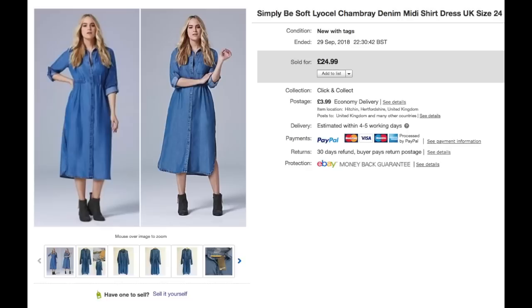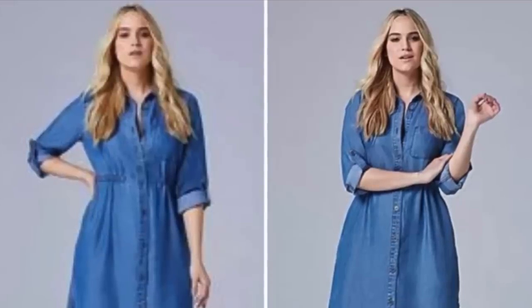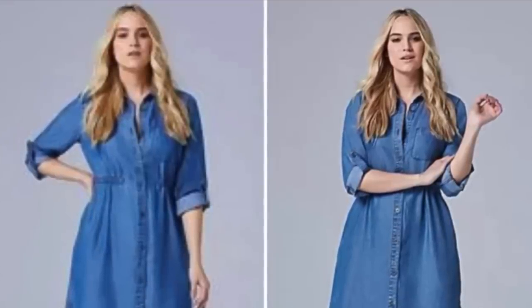Just as I started putting all the images together for this video, I received a return request for this dress, which is very frustrating. But that's the life of an eBay seller — I can't complain really because my percentage of returns is not very high at all. The customer didn't like the way it tied up at the back and how it looked on her, so she's returning it and paying the postage herself, so it's not a biggie — just frustrating.